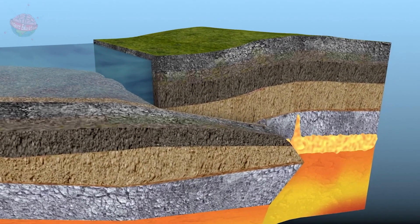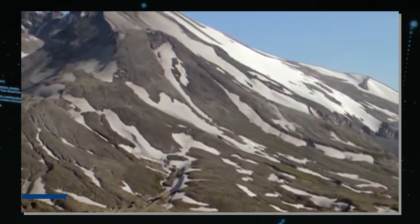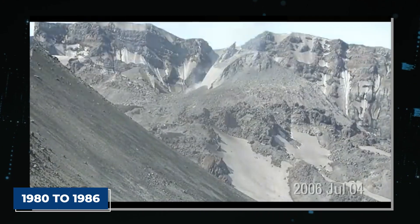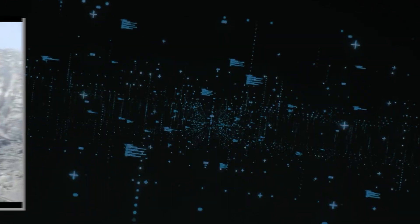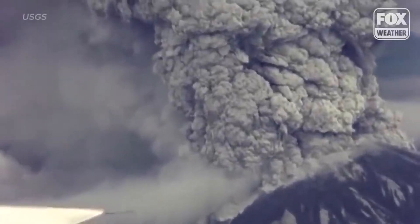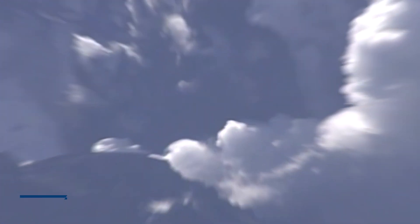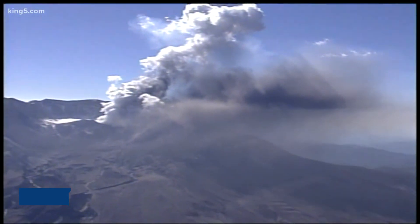In the years following 1980, Mount St. Helens has not remained silent. The volcano has undergone several periods of reawakening and activity. From 1980 to 1986, a lava dome steadily grew in the newly formed crater. This dome-building phase was marked by smaller, but still significant, eruptions. Then, after nearly two decades of relative quiet, Mount St. Helens stirred again in 2004. This reawakening led to a new series of dome-building eruptions that continued until 2008.